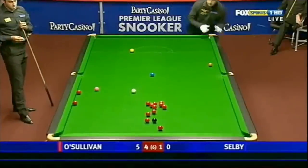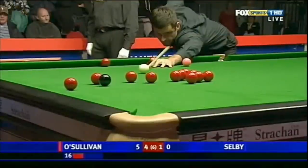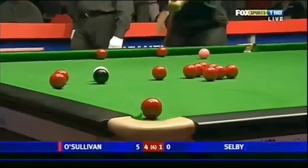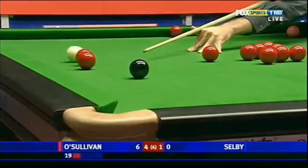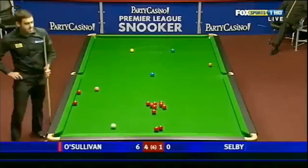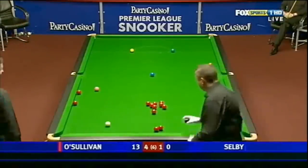Selby there, looking on grimly. And this is what the boys like — they don't like playing on slow tables, they prefer fast tables so they can just stroke the ball around the table. He hasn't got the correct cannon; he still has a red to the centre, but he wanted one to the corner.